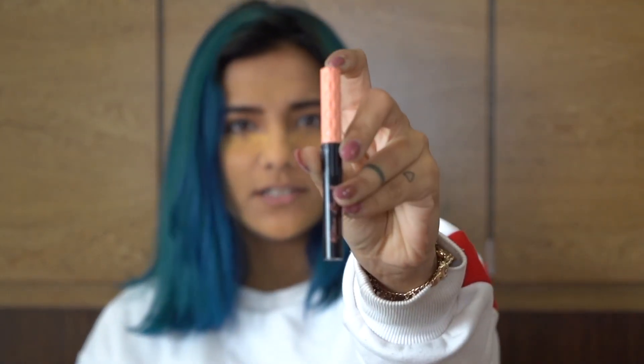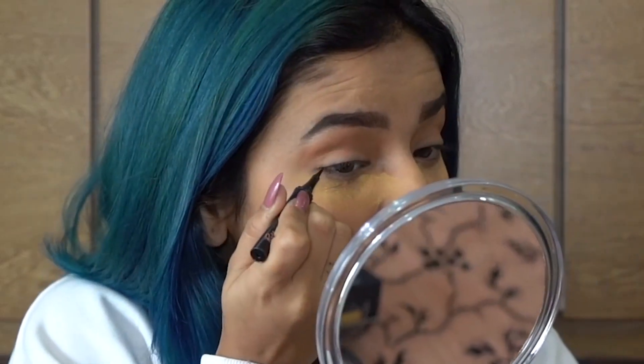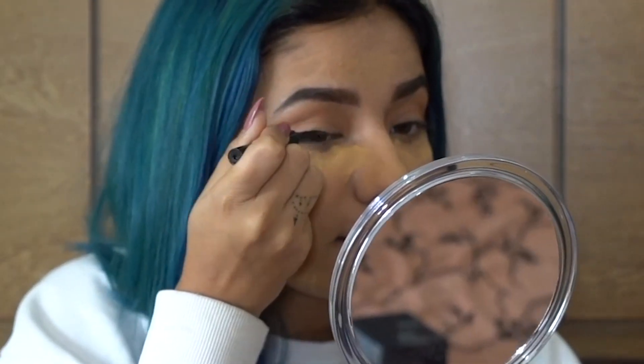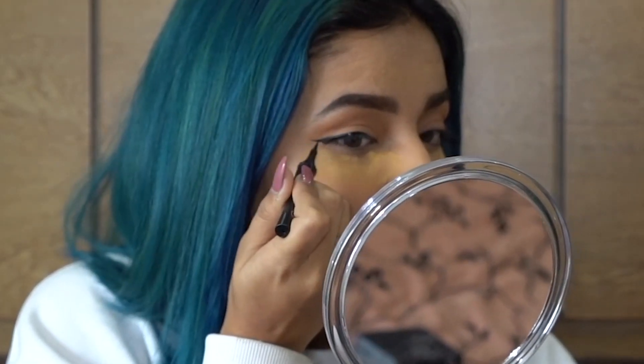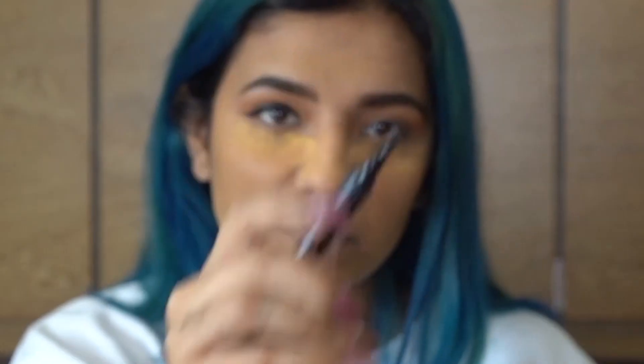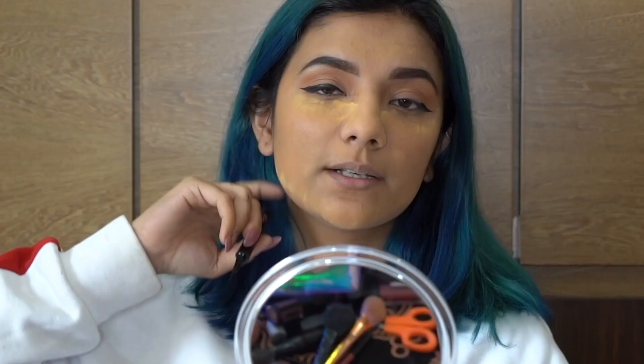I'm going for liner — it's from Benefit. You open it like this, do like this, and this — and done! This is the easiest way to apply liner. Always open it first.